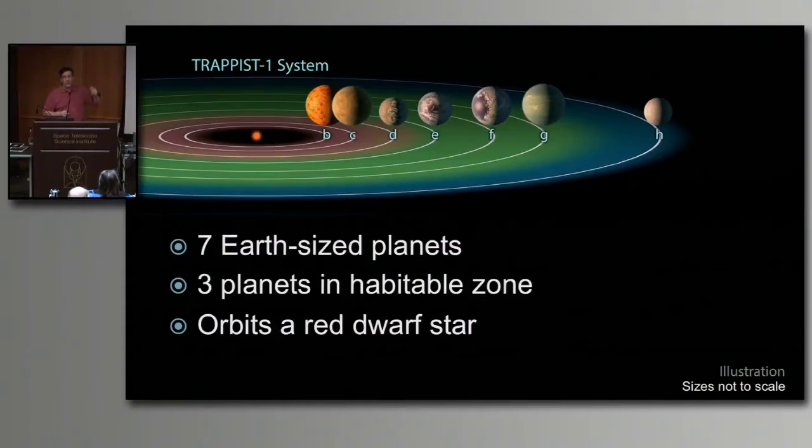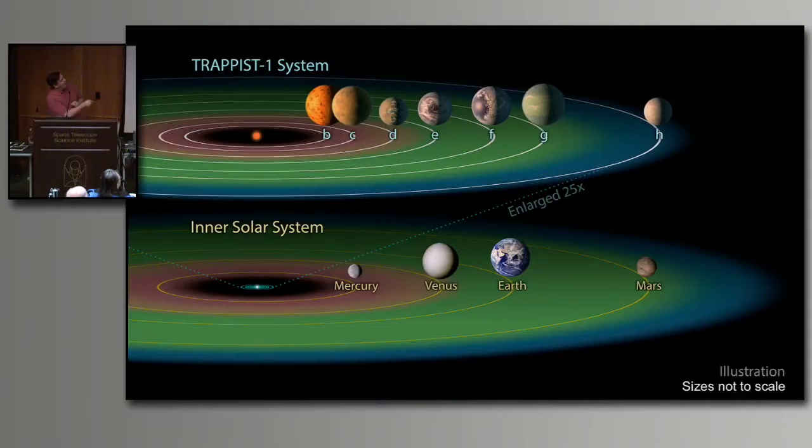That's what's really exciting about this. Because it's a small red dwarf star, these planets are in really close. How close? All seven of these planets are inside the orbit of Mercury. They are well inside the orbit of Mercury — down to less than 6% of the Earth-Sun distance. That's tiny. In these red dwarf planetary systems, the planets have to be huddled up close to the fire to stay warm.